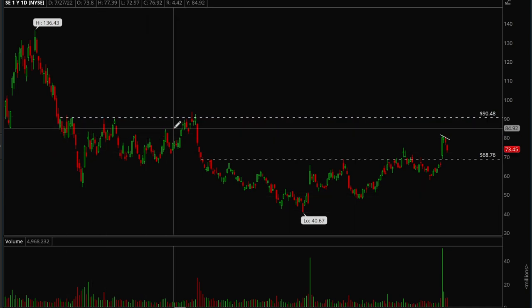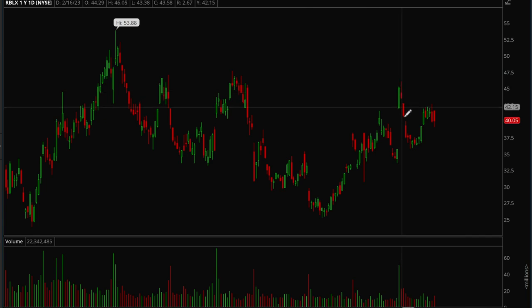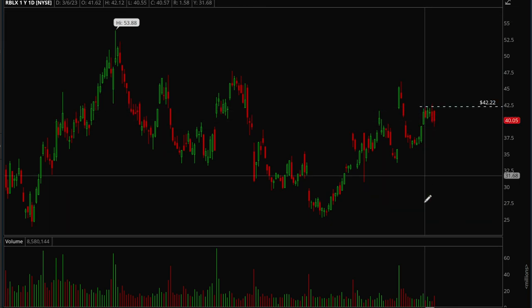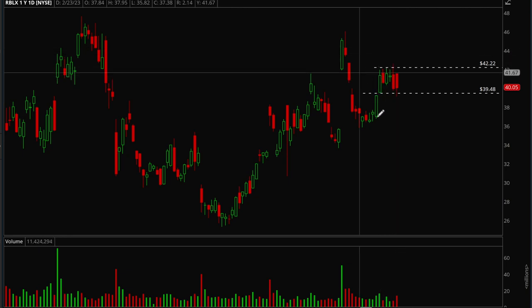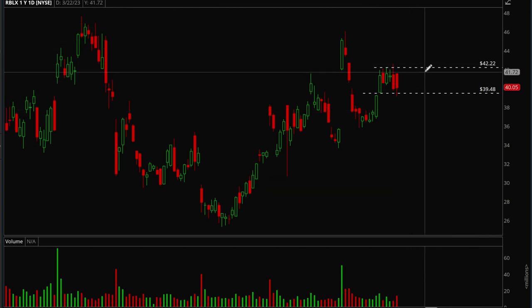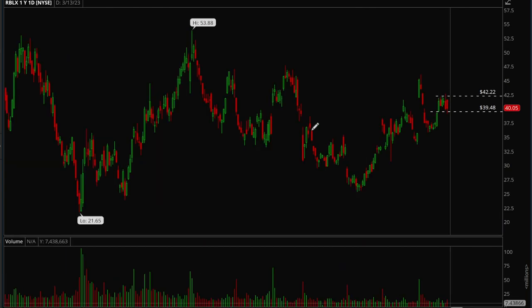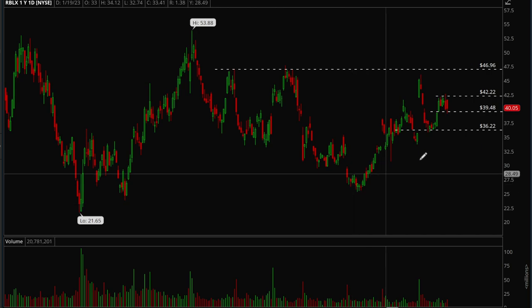Next up we'll take a look at Roblox. Roblox has been acting kind of well recently — had a nice gap up on earnings, then ended up filling the gap pretty quickly, but it's still holding up. Had a nice rally last week. If it takes out the 42 level it's a very clear play — it's been consolidating for six days in this range, and when a stock consolidates that long a break in either direction can make a big move. If Roblox breaks out past 42 the first target is around 47; if it breaks down past 39.50 there's a good chance we revisit 36.